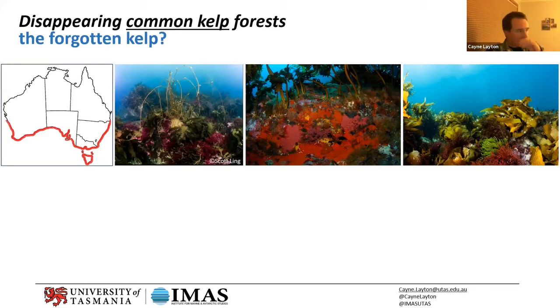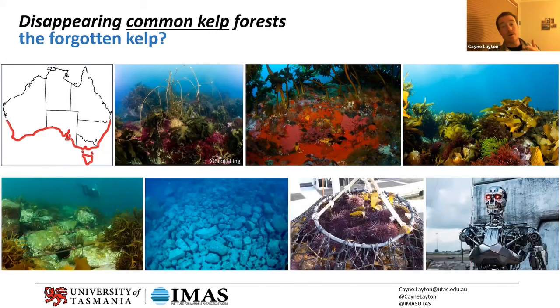Unlike the giant kelp in Tasmania, which is under threat from direct effects of climate change and increasing water temperature, the common kelp is under threat from an indirect effect — sea urchins moving into Tasmania. Through anecdotal records and dive surveys, they've tracked the southern march of this species: originally from New South Wales, then sighted in Victoria, the Bass Strait islands, northern Tasmania, eastern Tasmania, and now right at the southern tip.